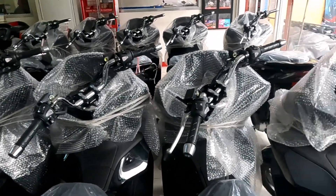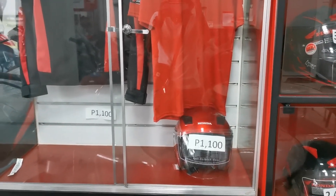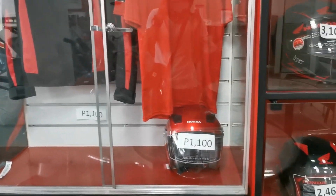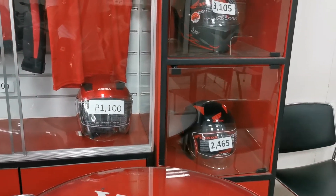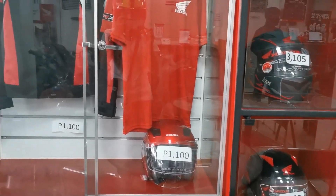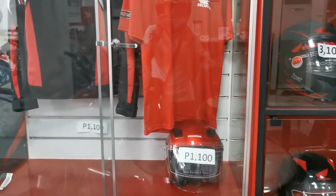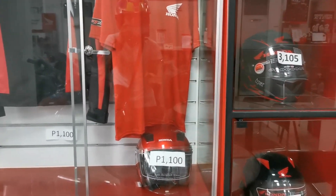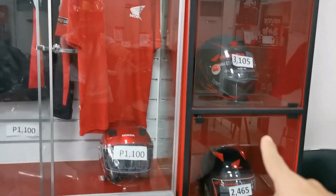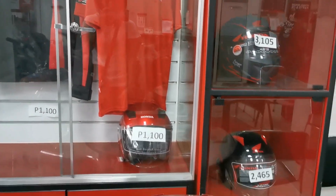Ang daming PCX dito mga idol. Nga pala mga idol, so yung kagandahan dito pag bumili ka ng motor — at saka installment — so ang pinakaiba nila mga idol: pag bumili ka ng motor, meron kang freebies dito na helmet lang. Pag installment naman mga idol, yung freebies nila is pre-registration tapos pre-helmet. Pag cash price naman mga idol, yung freebies nila is helmet lang.